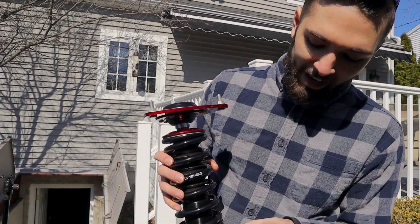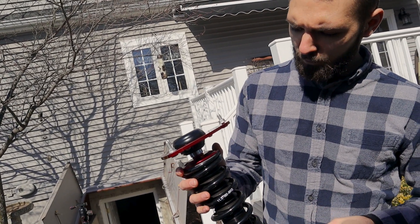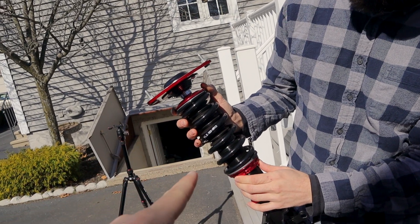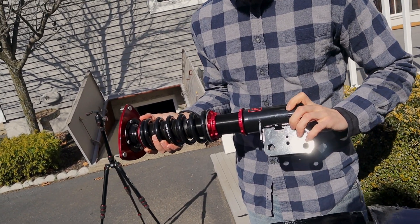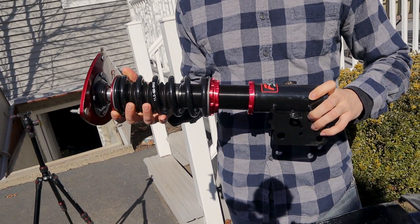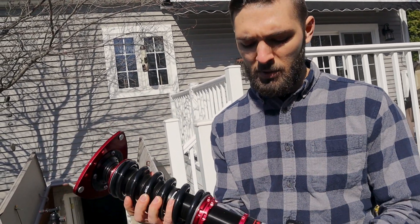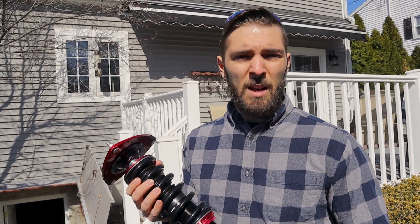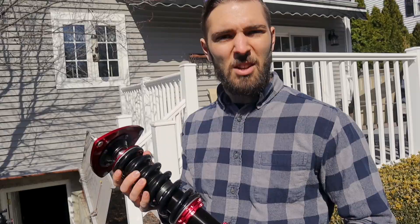Faction Fab provides a full spec sheet on exactly what measurement to dial in for your desired ride height, taking a lot of the guesswork out of it. They also have a YouTube video on how to set preload perfectly using the wrench thickness as a reference. For a full installation guide, check their channel or the WRX Garage previous coilover video. Now let's set the preload and get these on the car.